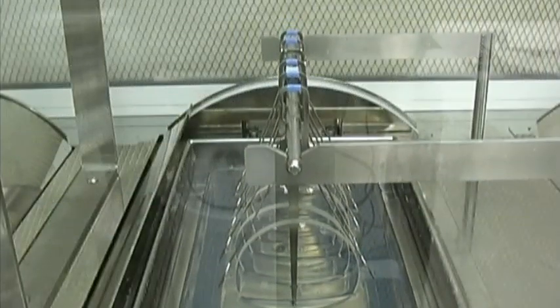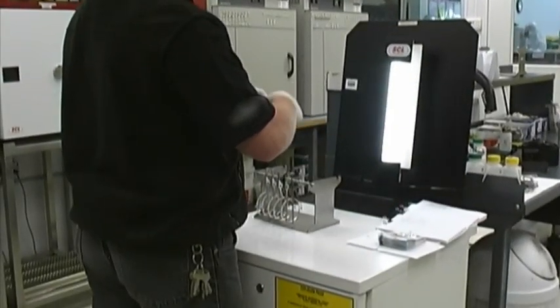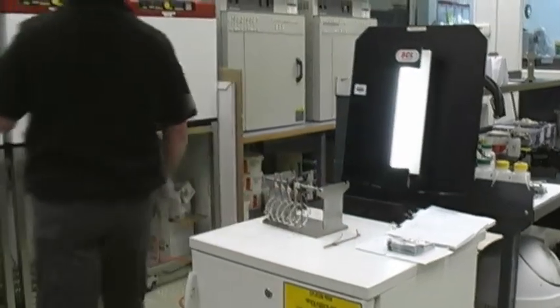After the scratch-resistant primer is applied, the lenses are transferred into an infrared oven to cure. After four minutes, a top coat lacquer is applied and then once again transferred into the infrared oven for curing overnight. This process produces a super hard protective coating for optimal scratch resistance.